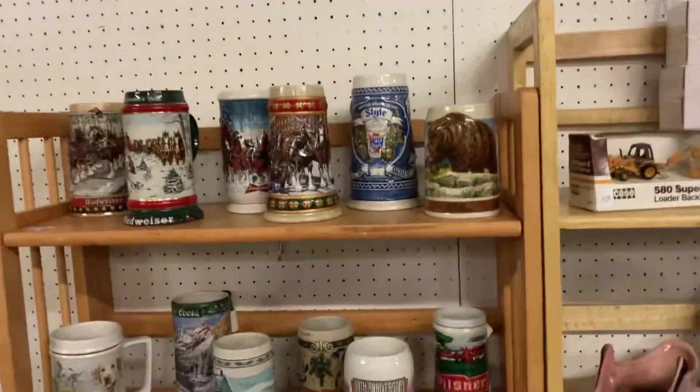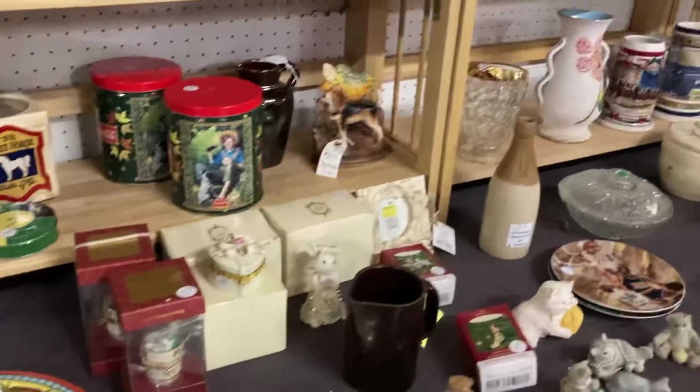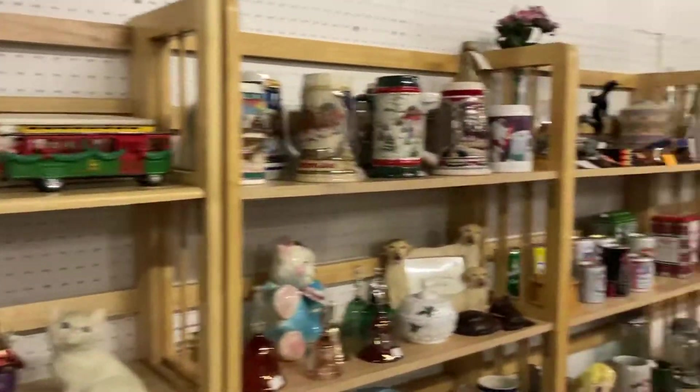You can never have enough of those, can you? Not normally. And there's even a few Pabst, Miller, and Old Milwaukee.